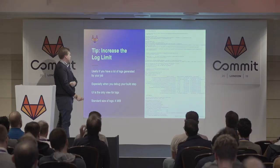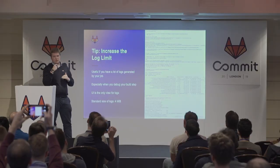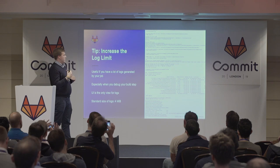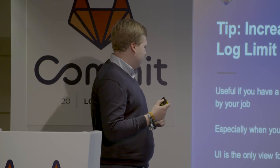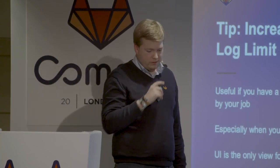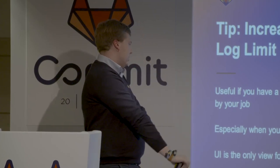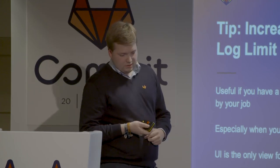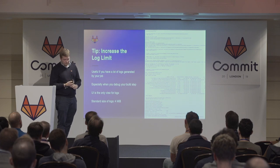A pro tip if you are running your own Kubernetes GitLab runners: increase the log limit if you need to debug your application or build step, because when you're debugging you produce a lot of information. The UI is the only source of your logs, and the standard size is too small when you have a really long logging step. This is only possible when you provide your GitLab runners yourself.